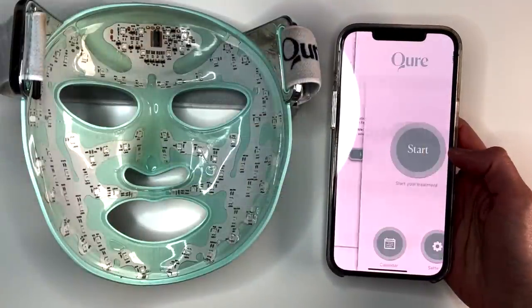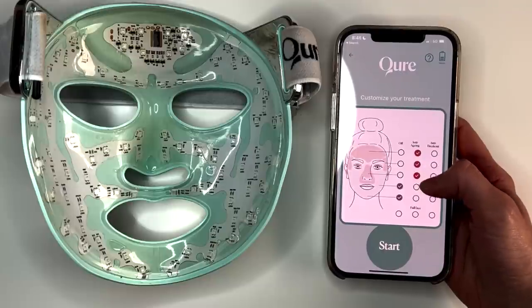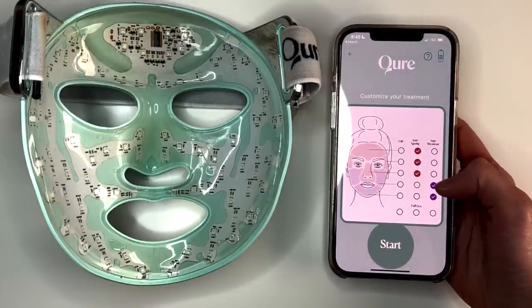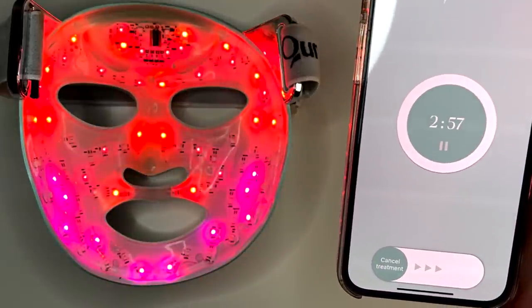This mask has an app available, which has horrible reviews — I think because most people hate having their phone out during skincare. That said, I personally like the Cure app because it lets you customize your treatments. You have a mix of red and blue lights, and you can do all red, all blue, or customize placement — which is really helpful if you have hormonal breakouts and want to target blue and purple lights in specific areas.